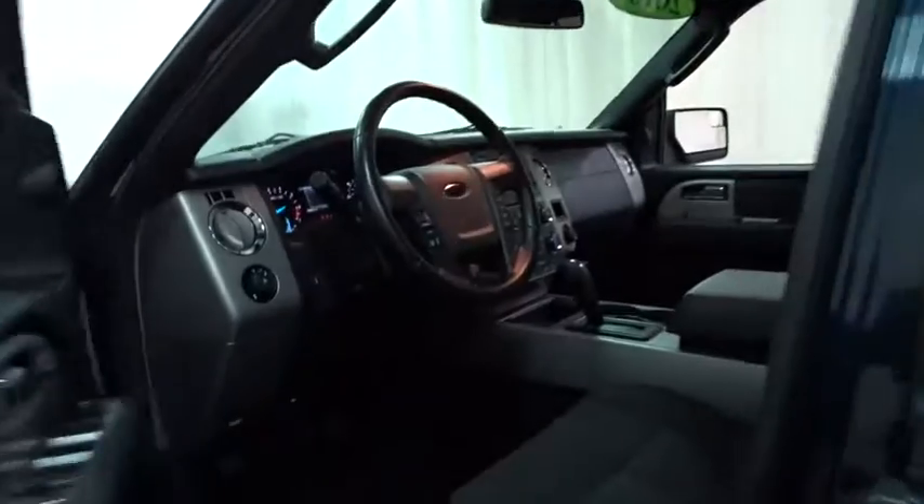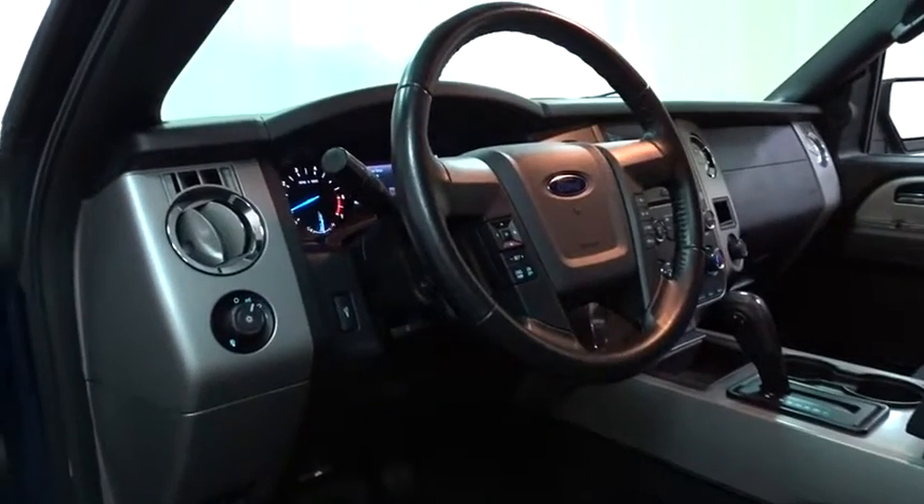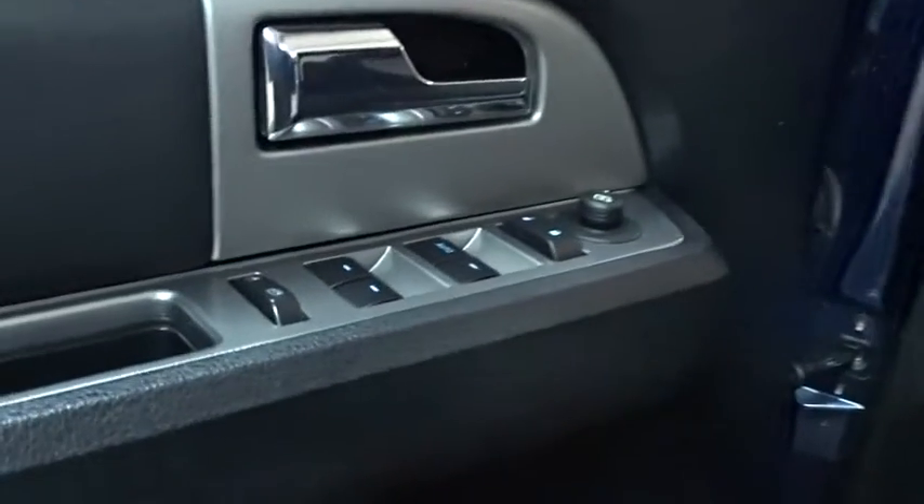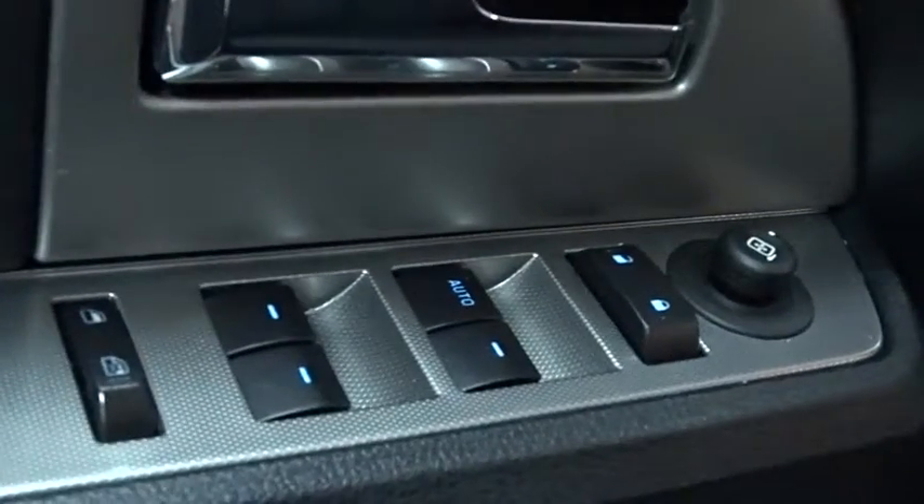Anti-lock braking system, traction control, backup camera, steering wheel audio controls, keyless entry, stability control, tow hitch, Bluetooth, leather wrapped steering wheel.